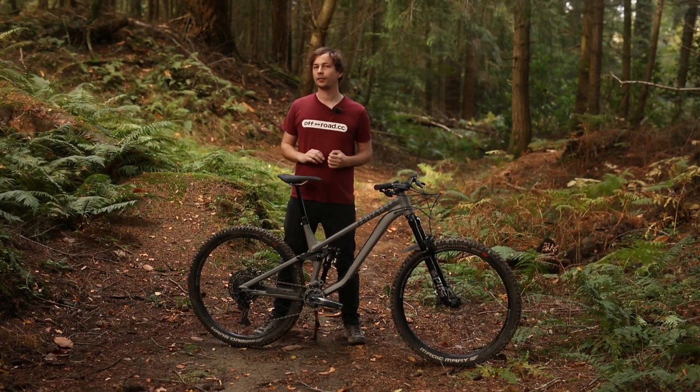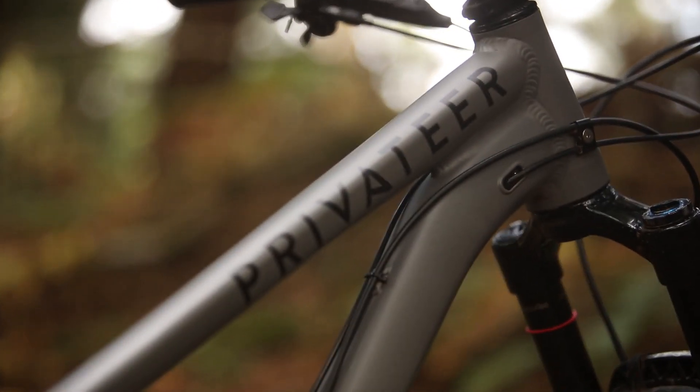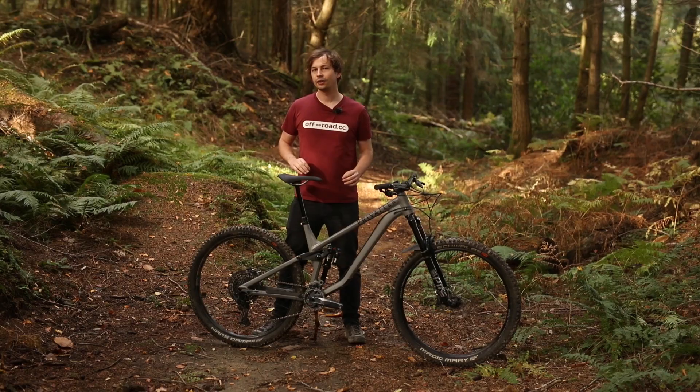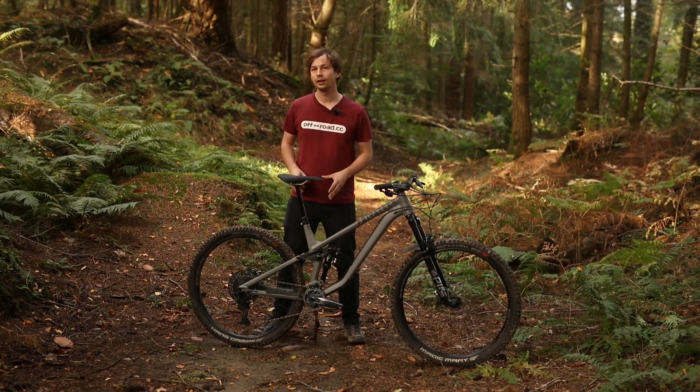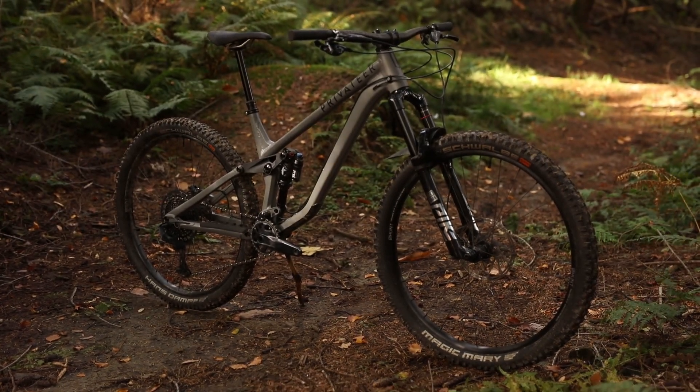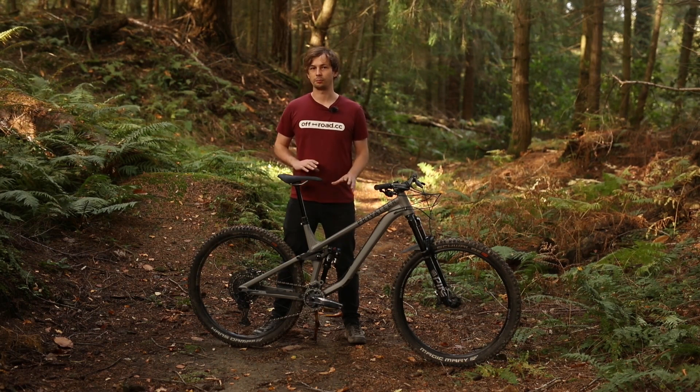If the fabled quiver killer was such a thing, the Privateer 141 GX Pike may well be the holy grail. With an excellent build kit for the cash, a properly progressive geometry, and an excellent suspension kinematic, the 141 is a really well-rounded trail bike that'd be as happy slaying singletrack as it would be tackling something a little bit spicier. Privateer has done a commendable job with this bike.